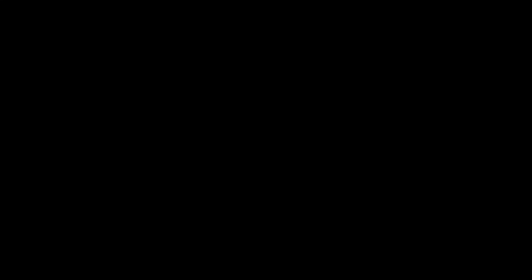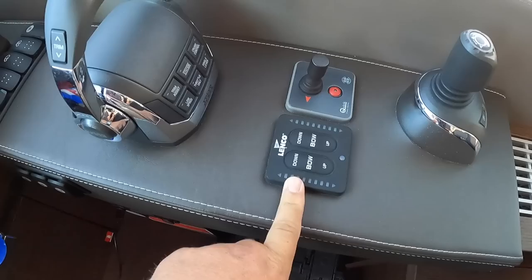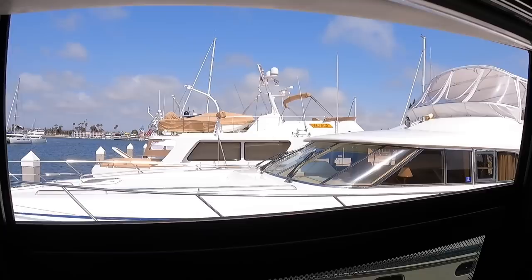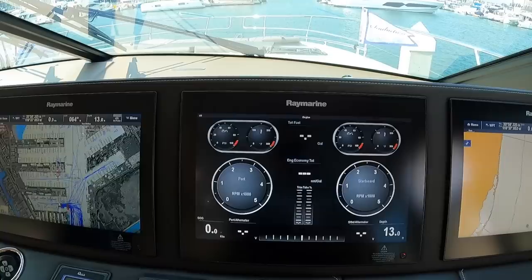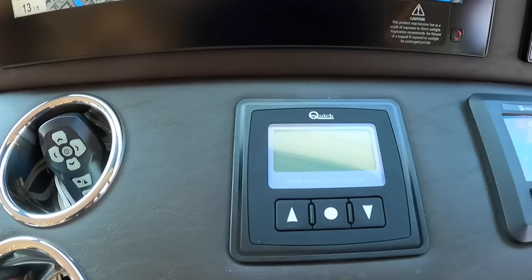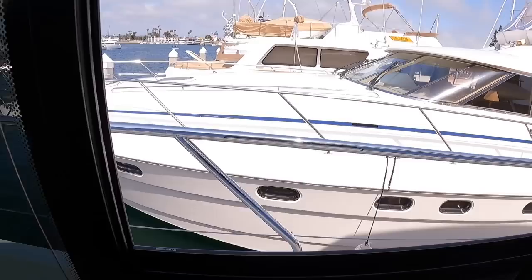At the helm: Volvo IPS joystick, thruster controls, trim tab controls, shift and throttle for the Volvos. There are electric windows on both sides — great for a cross breeze. Windshield wiper and defrost controls. Volvo Penta display for engine monitoring connected to the Raymarine. Triple chart plotters — you can have surveillance on one, radar on another, and chart plotter on the third. Raymarine multifunction displays, autopilot, Seakeeper control, windlass control, and navigation switches. Excellent visibility, and opening the window gives a great view to starboard when docking.